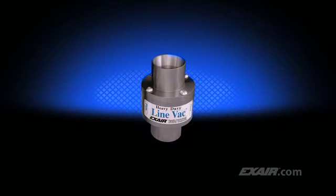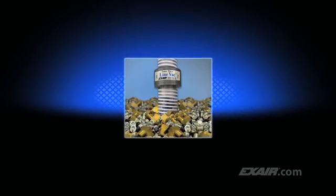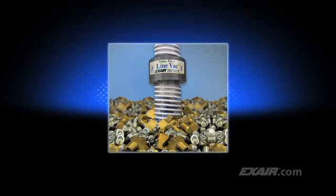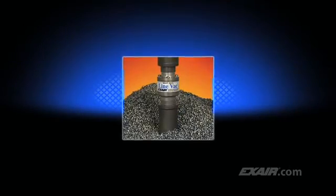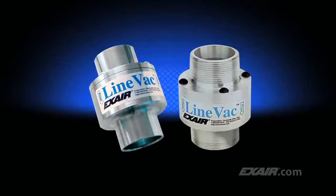Do you need to convey more material in less time? X-Air's Heavy Duty Lineback is our most powerful conveyor. It's been engineered to convey materials over longer vertical and horizontal distances. Depending upon the material being conveyed, it's possible to convey twice as much or more than the standard Lineback. Its hardened alloy construction helps prevent premature wear, which is ideal for conveying abrasive materials like the steel shot shown here. Models are available for use with standard hose and tube, along with threaded models for use with pipe.